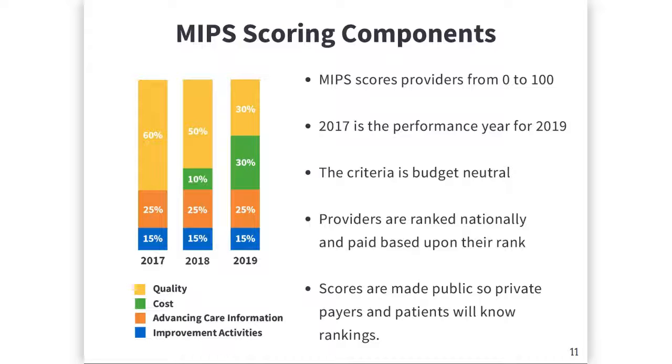Those categories are: Quality, which makes up 60% of the score in year one and decreases to 30% over the first three years; and Cost,